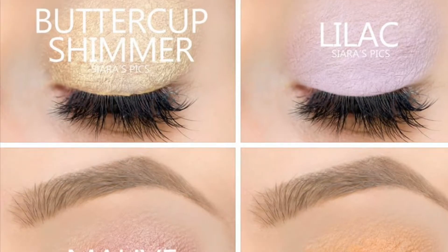Hi everybody, hopping on here to talk about the new Posh Pastels Lips collection that complements our really pretty Posh Pastels Shadow Scents collection. These are the shadow scents colors, here are the lip colors, and they come in this really pretty lilac bag.